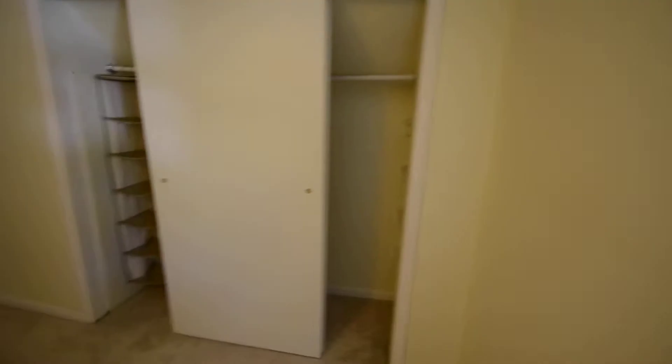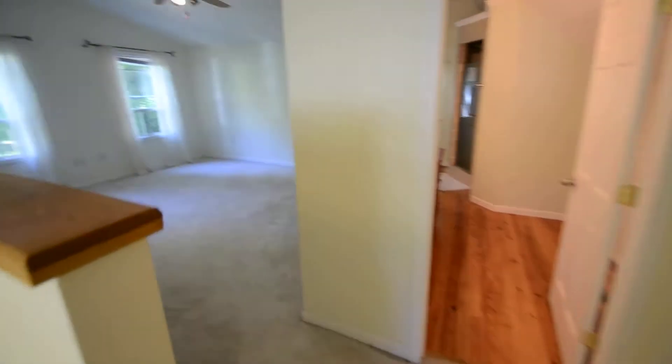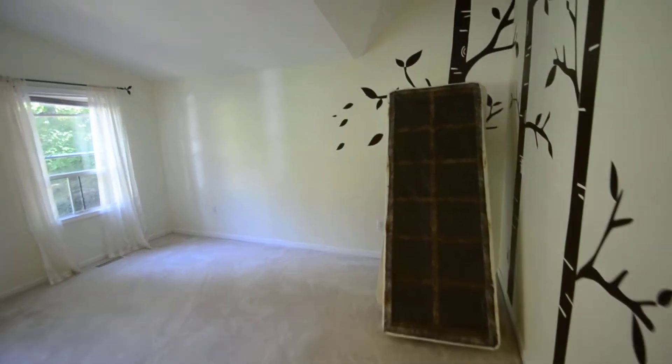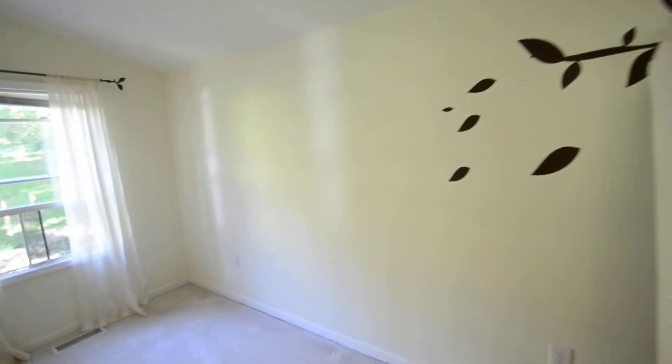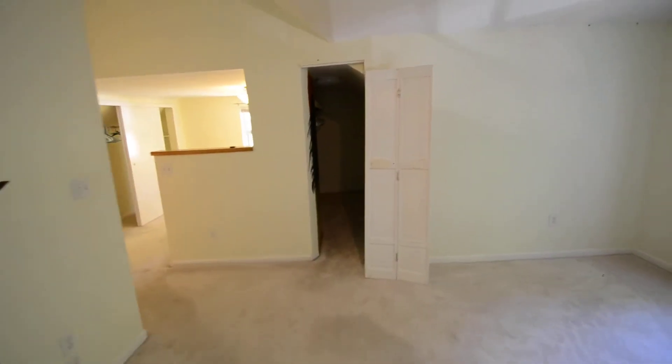There's a lot of storage space up here. The master bedroom's up here. This is the master bedroom — it does have a vaulted ceiling. And then there's a big walk-in closet there.